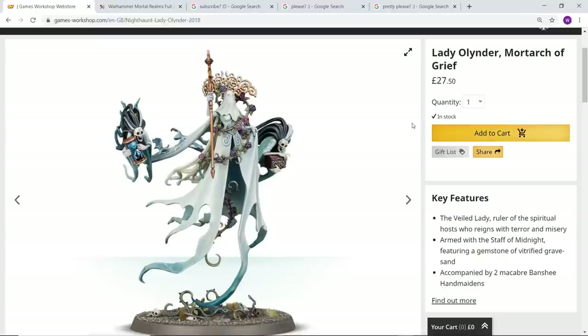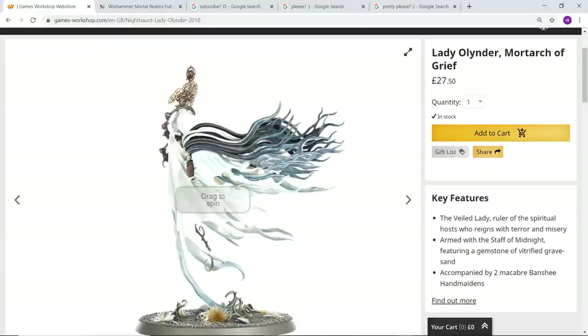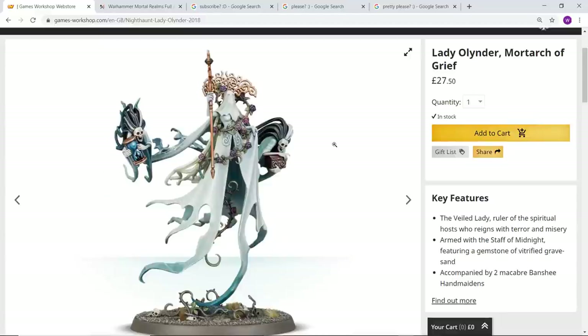Without a doubt this is my favorite of the Mortarchs. When I was doing the review of the Ossiarch Bone Reapers I was thinking does Katakros maybe take the crown, but looking at this model — absolutely not. This is the best of all the Mortarchs Games Workshop has released so far. I just love the theme of having this veiled lady — she's so ethereal and haunting. The detail is absolutely incredible. Games Workshop has just not really attempted anything like this before; the veil over her face looks astonishing, I love the headdress.